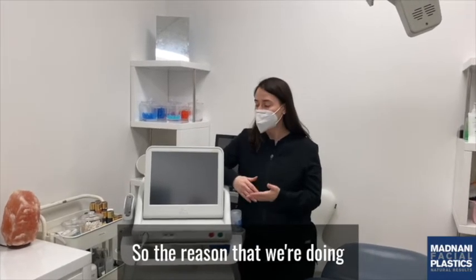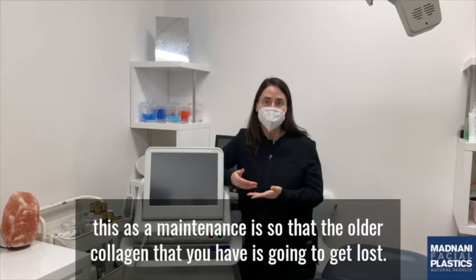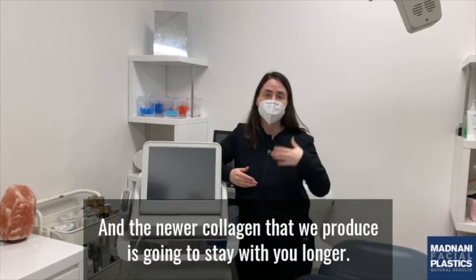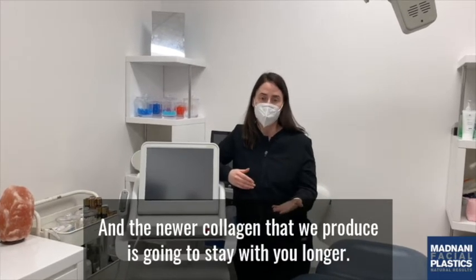The reason we're doing this as a maintenance treatment is that the older collagen you have is going to get lost, but the newer collagen that we produce is going to stay with you longer.